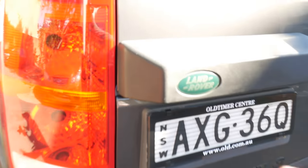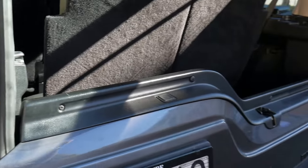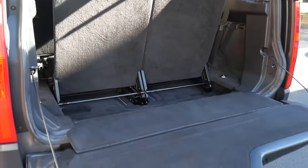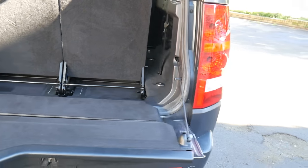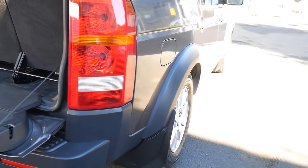They've got this fabulous setup here so you can just open up that section of the boot and then push the button to open it down. The carpets are immaculate. It's a car which we can safely say has been maintained well — it's only about 113,000 kilometres from memory.